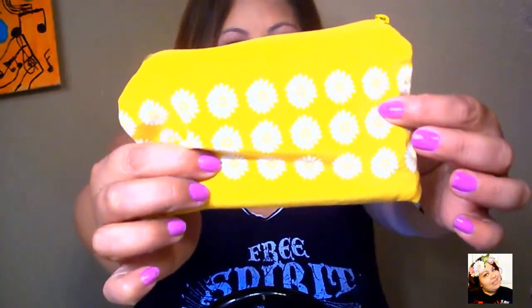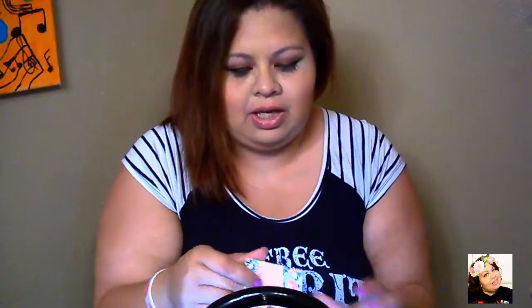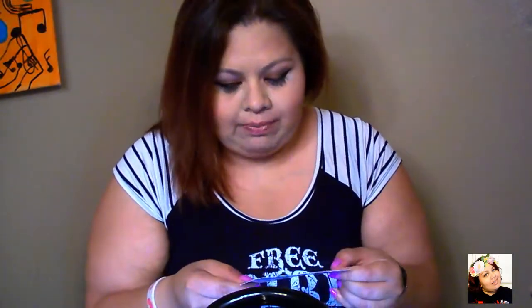For the month of May, it's a nice yellow baggie that reminds us of summer — it has white daisies on it. It comes with a little card that tells you the products you're getting and how much each product costs on their own. We're getting Bang Beauty gloss for $18, City Color Duo Lip for $4, Starlux Lip Liner for $19, and a Luna eyeshadow for $24, for a retail value of $65.